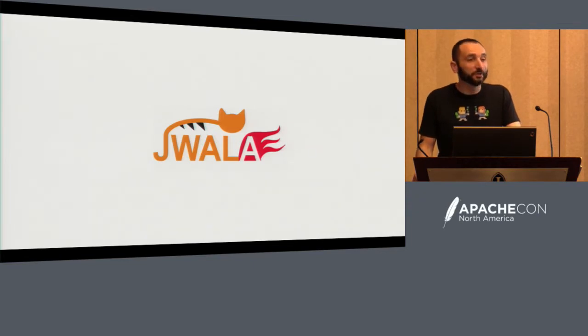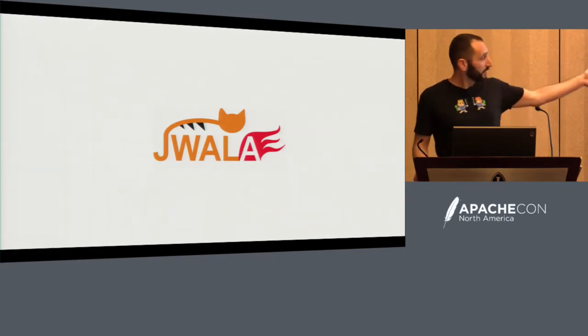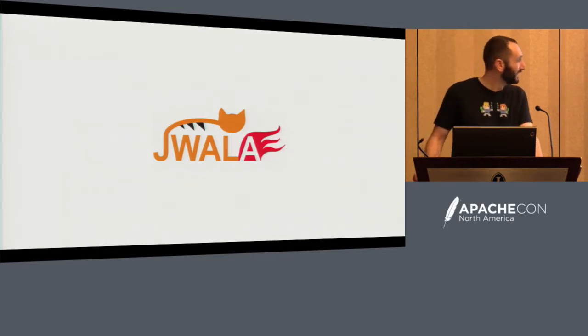I want to give a huge thank you to the dev team that was part of making this happen — a lot of hard work, a lot of dedication. You would think a graphics designer made this picture, but it wasn't. It was one of our architects who spent nights and weekends because he just loved doing it. So a lot of you are probably wondering what is Joala? And it's easy to answer, but I like telling stories, and I can use PowerPoints to do so.